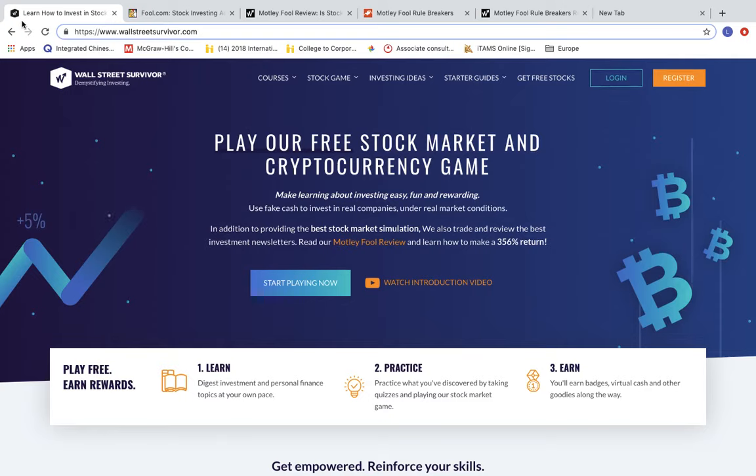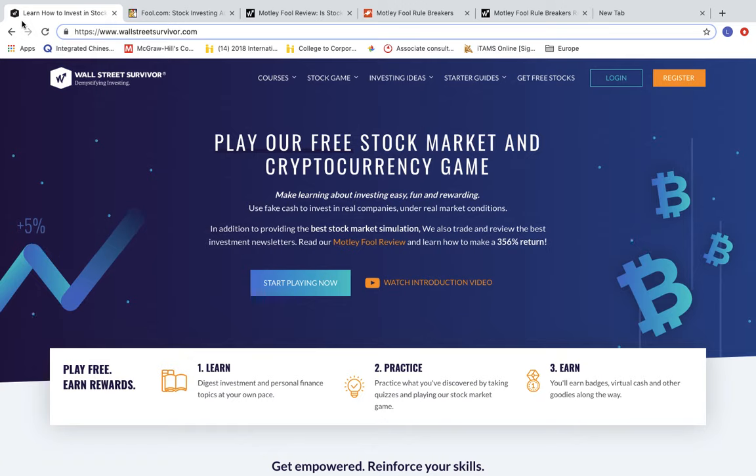What's up everyone, it's Levi from Wall Street Survivor. Today I'm going to give you guys my honest review of the popular Motley Fool Rule Breaker newsletter.